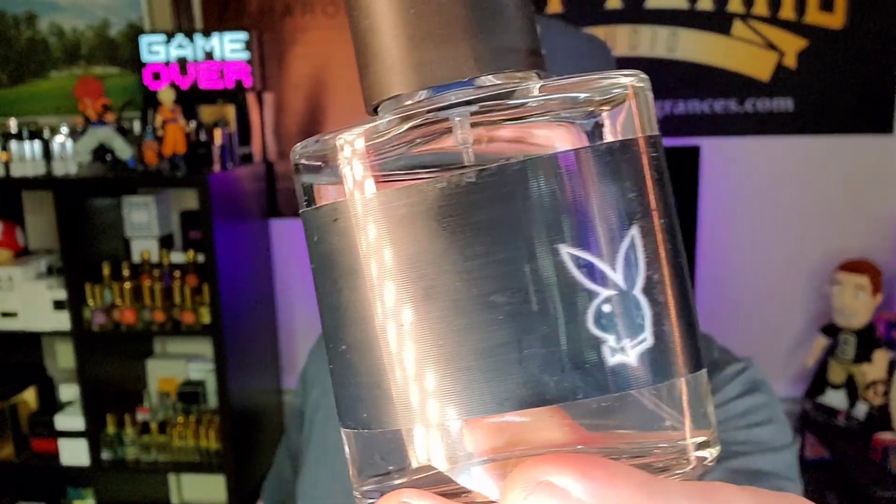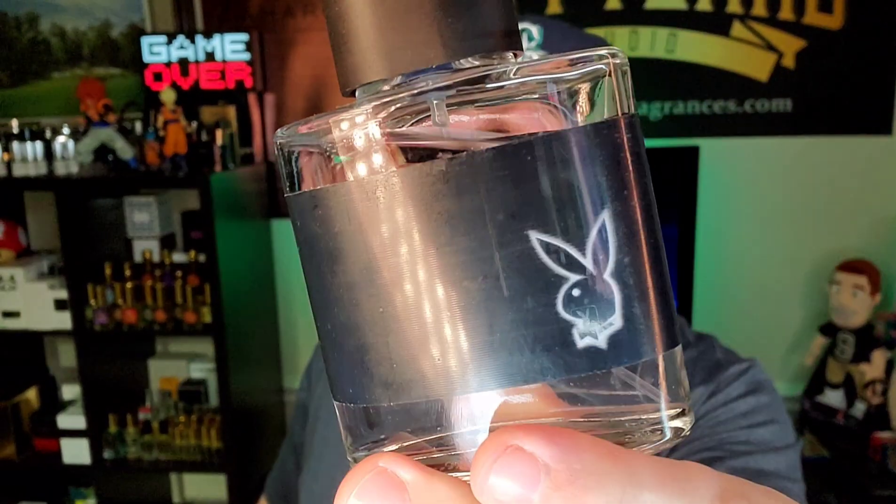Playboy Hollywood will get it done for you. You spray this and people are going to think you smell good. Your date is going to like the way you smell — she's not going to know any difference that it's not actually Armani Code. But the one thing she will think is that you definitely smell good, and it might score you some brownie points. Playboy Hollywood.